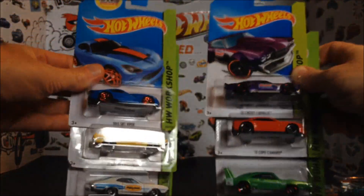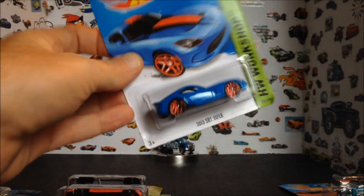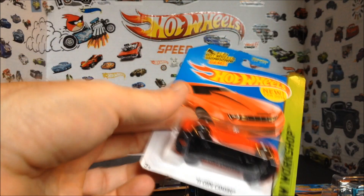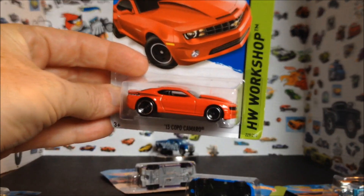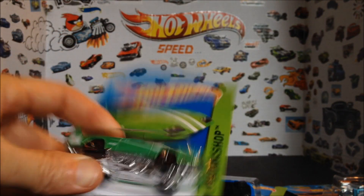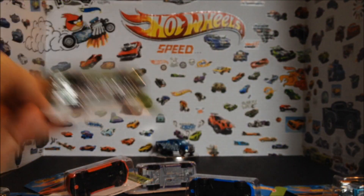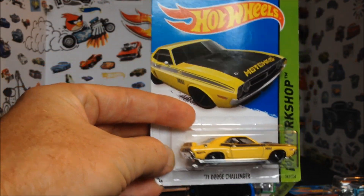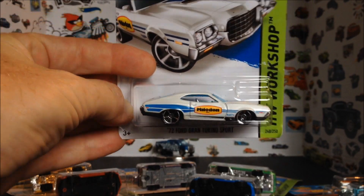Next six. Let's take a look at the 2013 SRT Viper. 70 Chevy Chevelle. 2013 Copo Camaro. 69 Dodge Charger Daytona — very Christmassy. 71 Dodge Challenger — that's a nice car. And 72 Ford Grand Torino Sport — got the Malodin sticker.